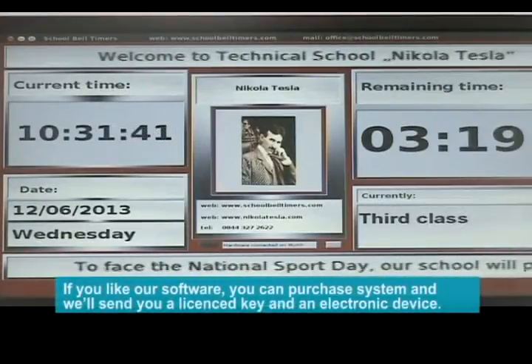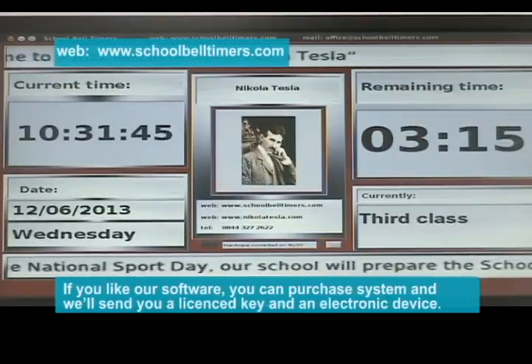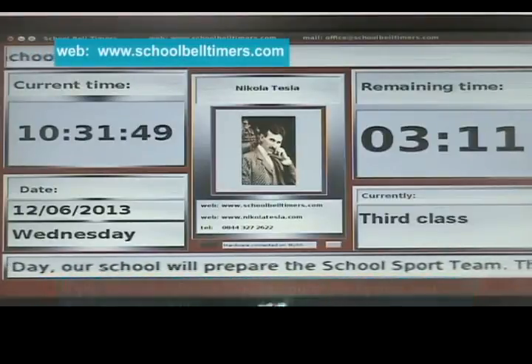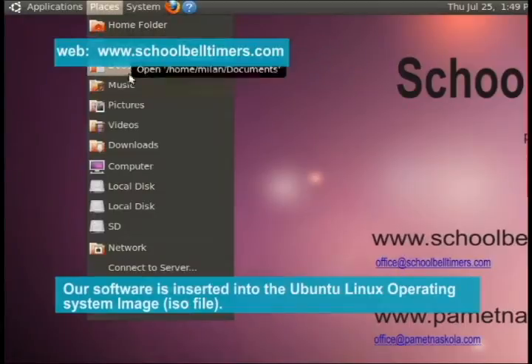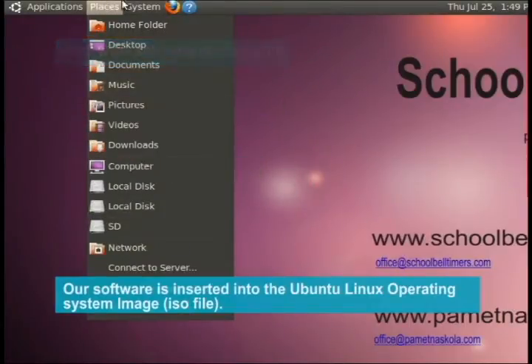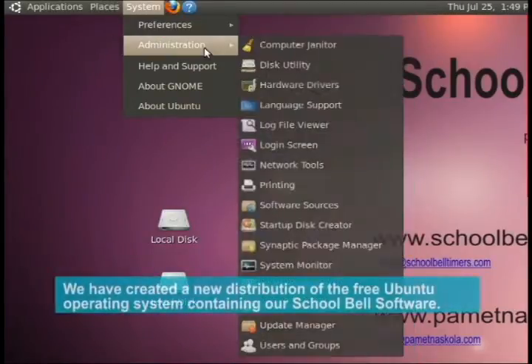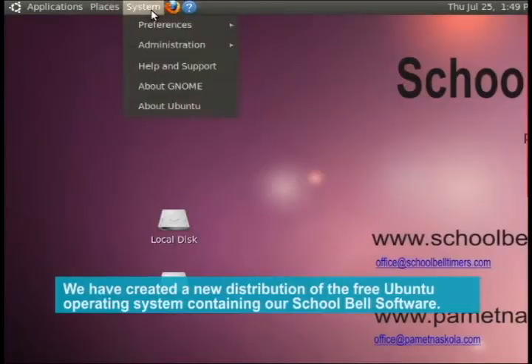If you like our software, you can purchase the system and we'll send you a license key and an electronic device. Our software is inserted into the Ubuntu Linux operating system image. We have created a new distribution of the free Ubuntu operating system containing our School Bell software.